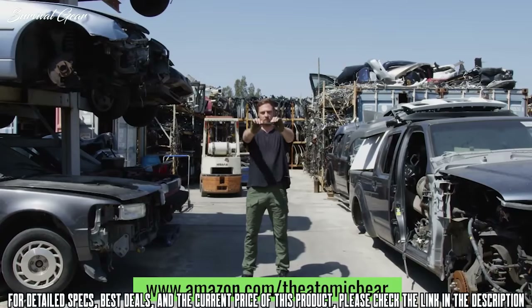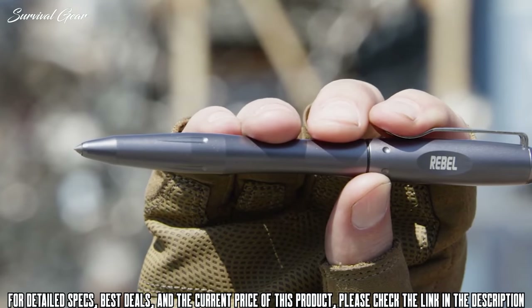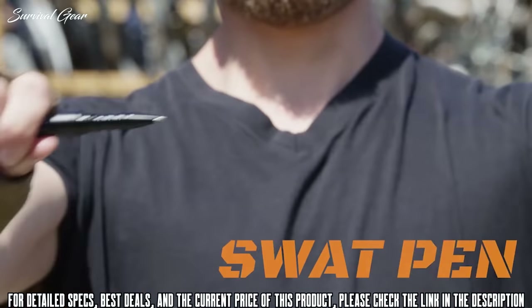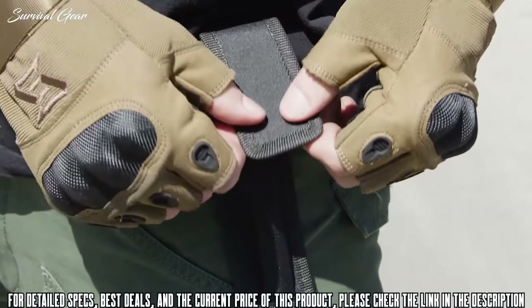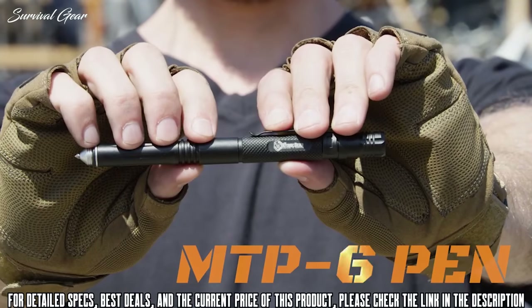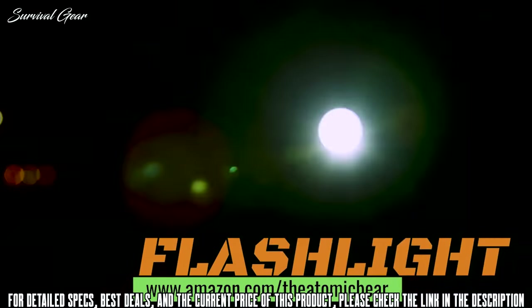Introducing the Atomic Bear line of everyday carry tactical pens — a collection of high-functioning, utility-driven defensive writing tools. The SWAT pen features an anti-slip grip ballpoint that slides into a practical heavy-duty nylon belt sheath, a tactical pen that gives you writing with a smooth finish. The MTP-6 pen features a high-utility concept with a dual-mode flashlight.